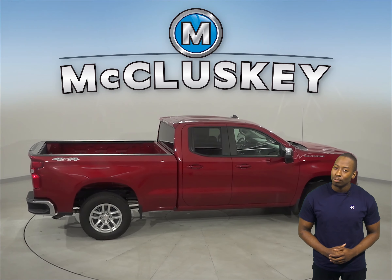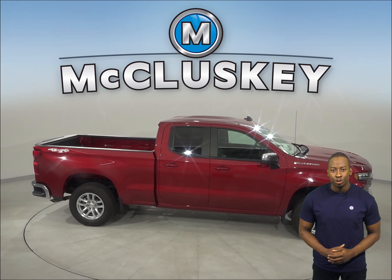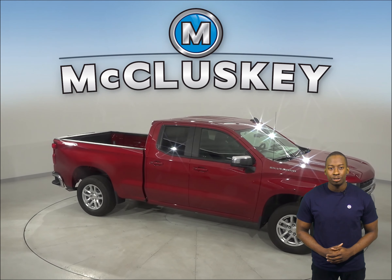When coming to a complete stop from 70 miles per hour to 0, the Chevrolet Silverado stops at 186 feet, whereas the Ford F-150 stops at 206 feet.